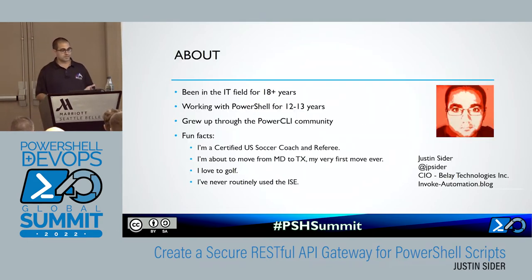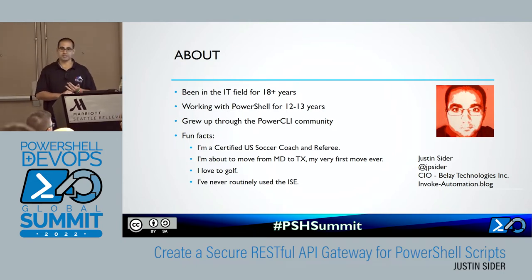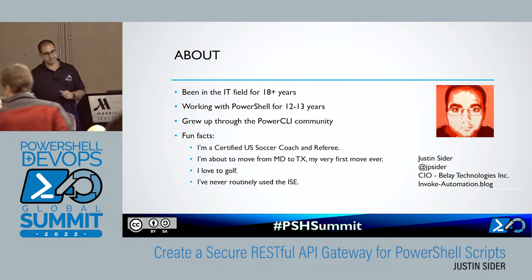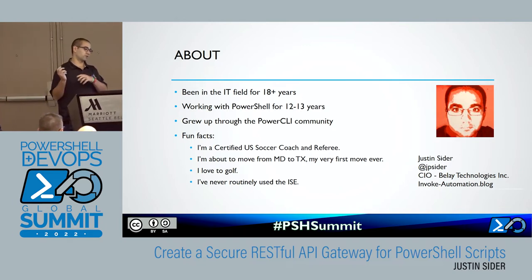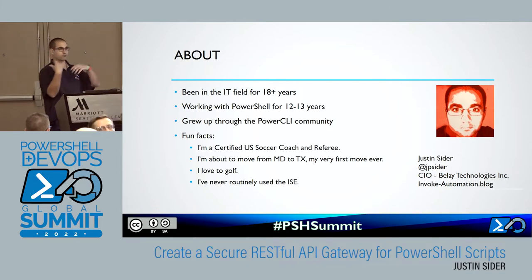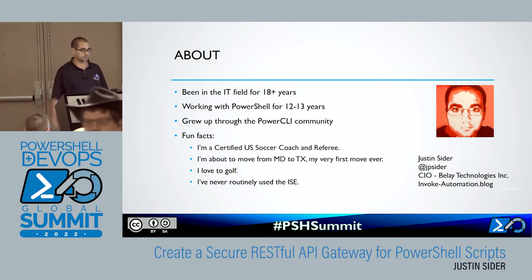A little bit about me — my name's Justin Seider, I work for a company called Belay Technologies. My day-to-day, I'm an operations manager. We do automated testing, so basically people can bring us software, we throw that software into our test range, we automate all of that, and then we give them a report back. Kind of boring, but it works really well.